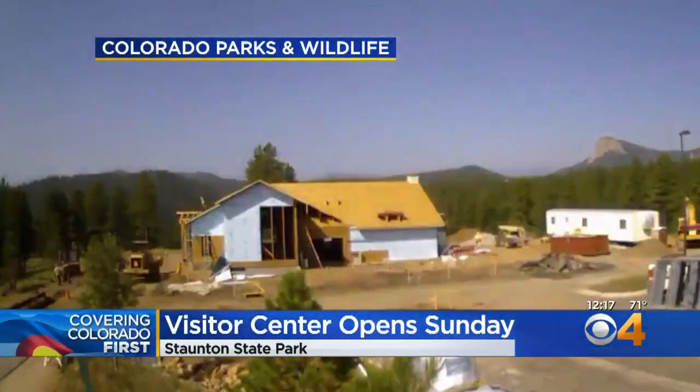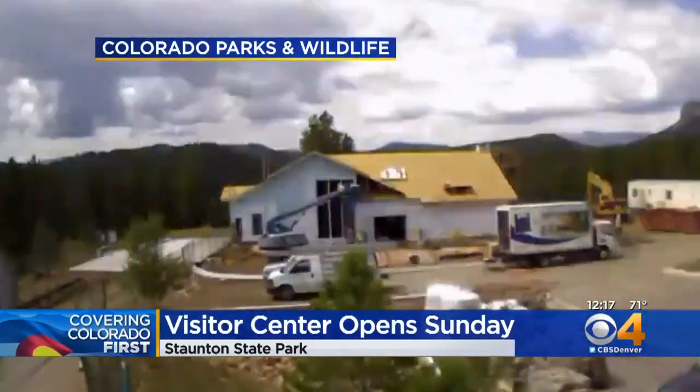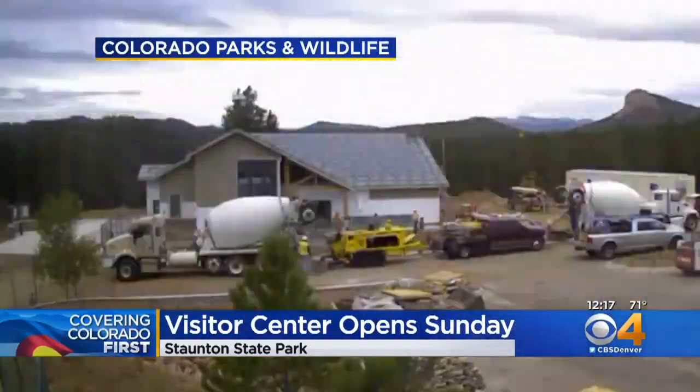Staunton State Park is just southwest of Conifer. It has some great hiking and incredible scenery like Elk Falls. The new center opens on Sunday. The park itself opened six years ago.